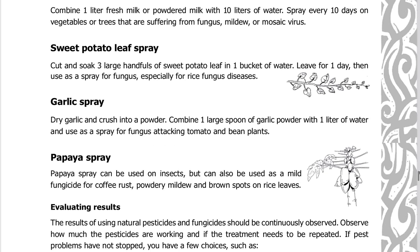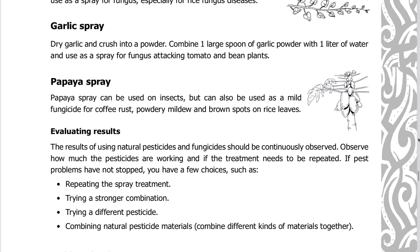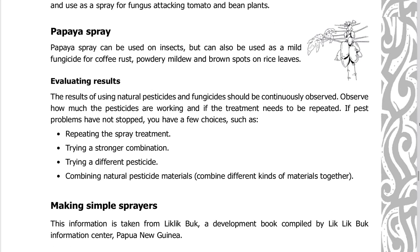Sweet potato leaf spray: cut and soak three large handfuls of sweet potato leaf in one bucket of water, leave for one day, then use as a spray for fungus, especially for rice fungus diseases. Garlic spray: dry garlic, crush into a powder, combine one large spoon of garlic powder with one liter of water, and use as a spray for fungus attacking tomato and bean plants. Papaya spray can also be used as a mild fungicide for coffee rust, powdery mildew, and brown spots on rice leaves.